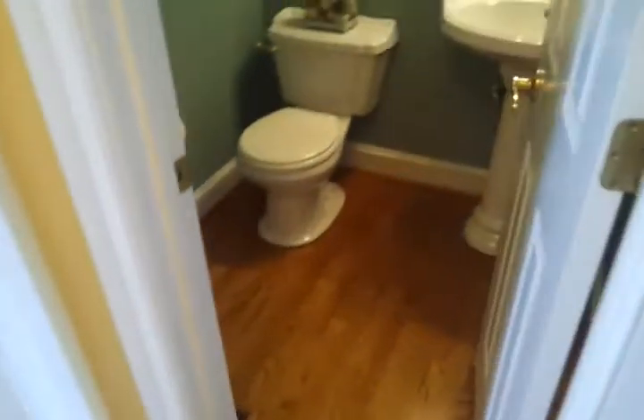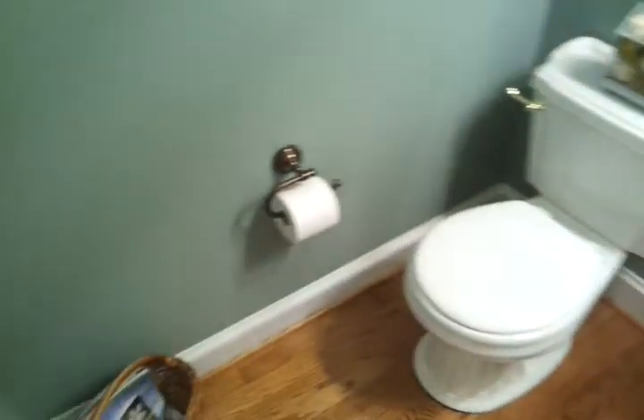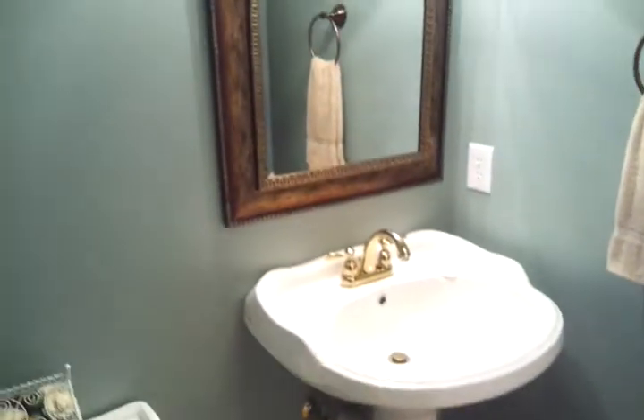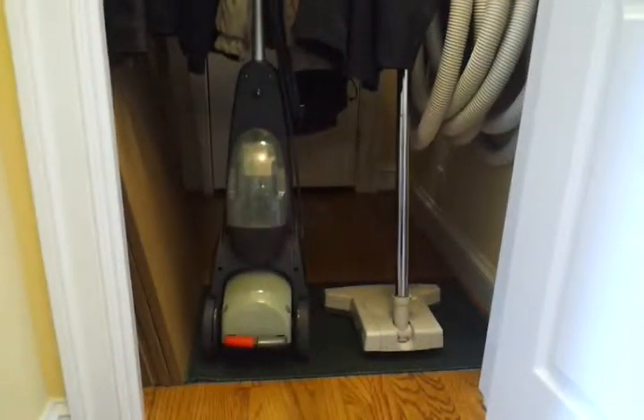Walking through, there is a bathroom on the right. The bathroom is a nice size, probably about four to five feet. It has crown molding and a tray ceiling, also hardwood floors and an HVAC vent. There is a pedestal sink, and on the other side a deep coat closet with additional storage underneath the staircase.